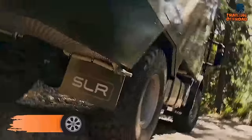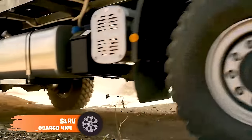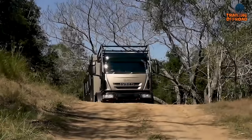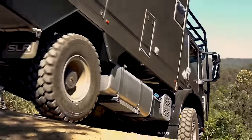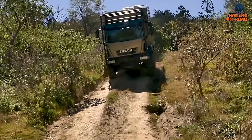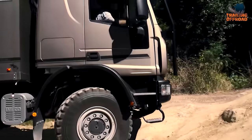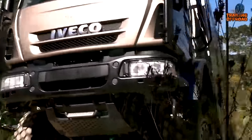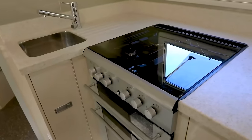Another expedition vehicle from SLRV enters our list with this Euro Cargo 4x4 — but this time it's bigger. Featuring an Iveco Euro Cargo chassis as the base, this one comes with enough power to provide an agile performance off the pavement. Furthermore, its hub reduction with front and rear differential locks provides proper traction over the most challenging paths. Everything looks rough and tough from the outside, but things change once inside — a well-managed and sophisticated interior with enough living space ensures a pleasant time in the wilderness.